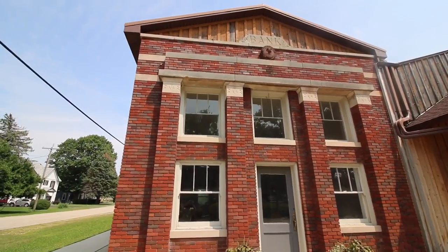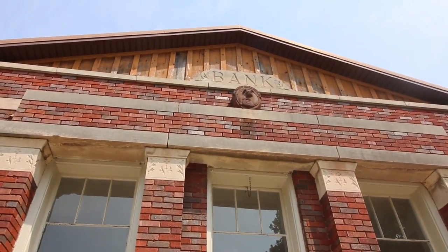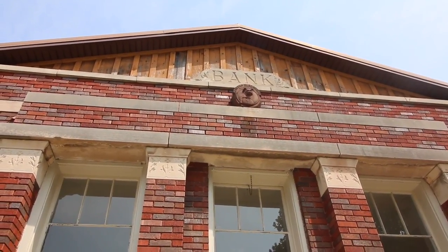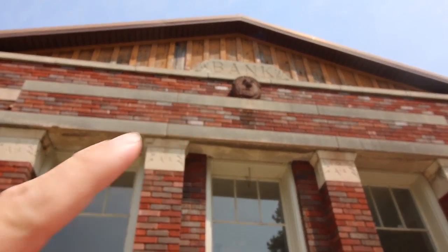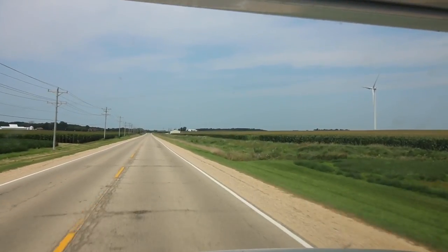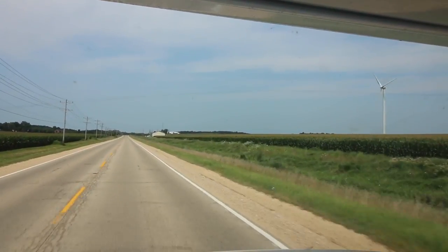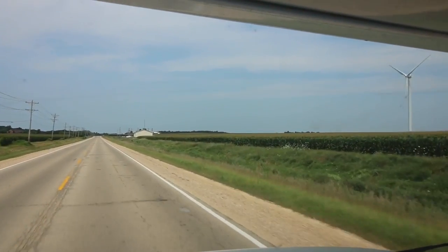Check out this old bank building though. If you look closely, there is a metal bulldog right there in the center below the lettering, holding a bag of money. What are you going to do with all that money, bulldog? They're farming all types of products out here — even wind. That lonely, huge windmill.